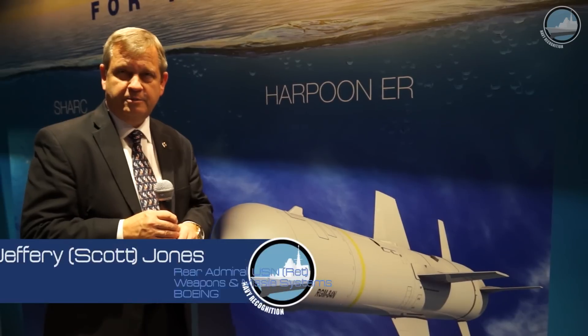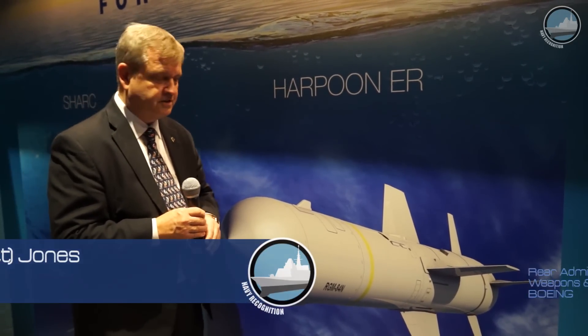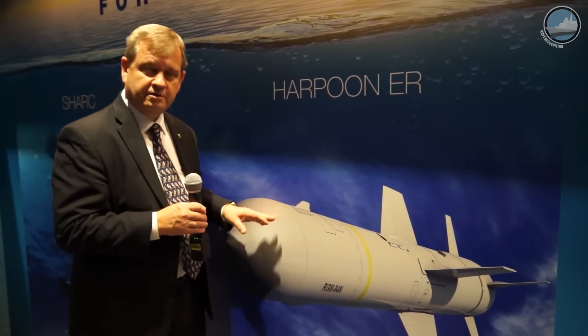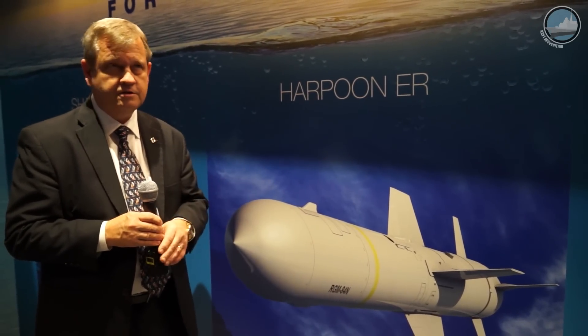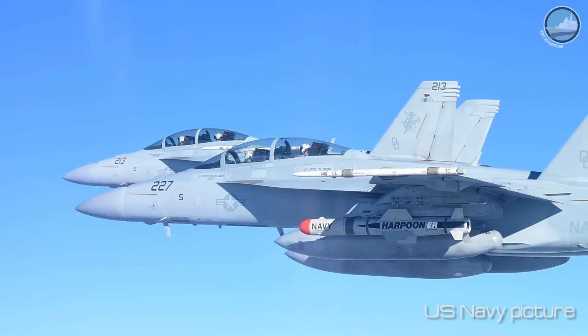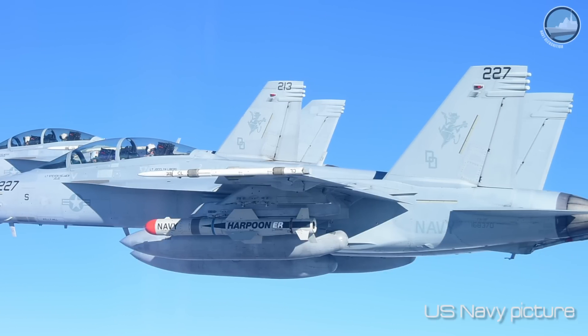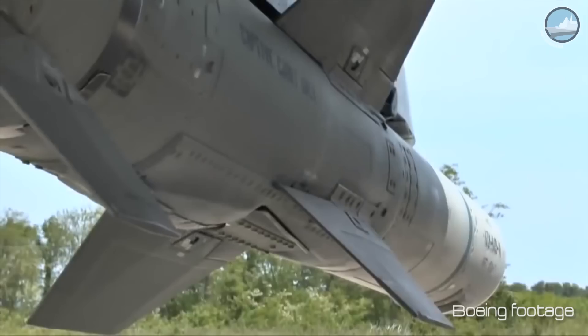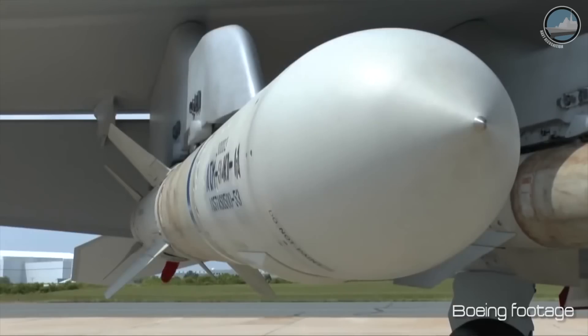We have with us the Harpoon ER, the extended range variant of our Harpoon missile system line. The missile is going to go twice the range of its current 1C variant, so we're talking 167.5 nautical miles on class range, and 29 countries have the Harpoon weapon system in their inventories.